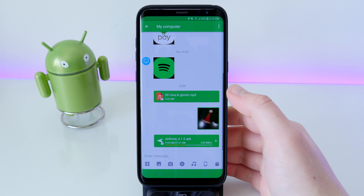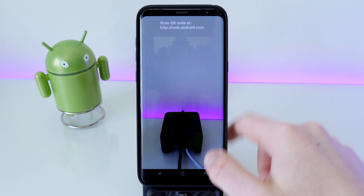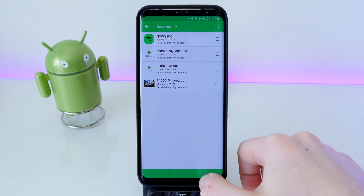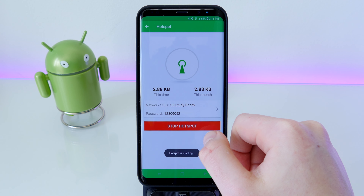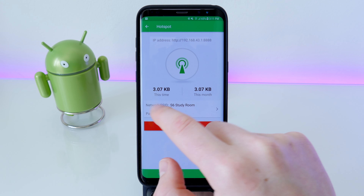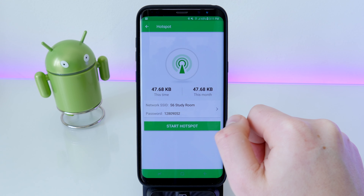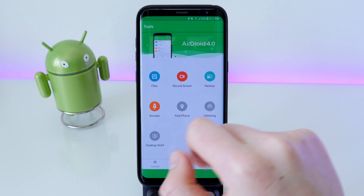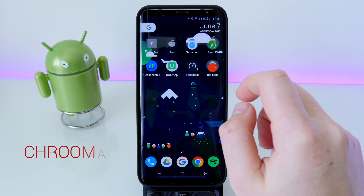AirDroid is especially useful for getting an APK onto your phone from your computer. If you don't want the app installed on your computer, you can go to the web address and scan the QR code with your phone, which lets you transfer things to the browser and download from there. You can also connect your computer through a hotspot and the app will track how much data is being used, which is really handy if you want to stay within your limit.